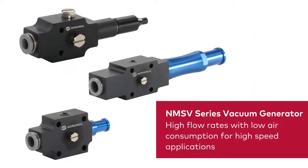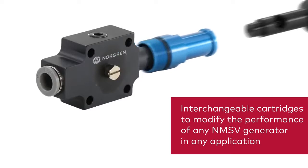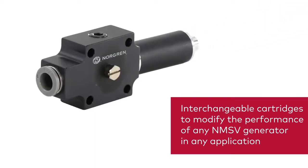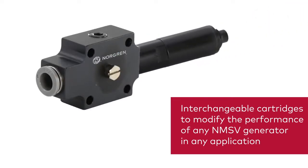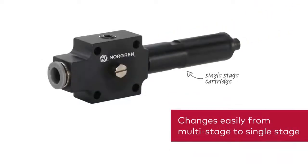We have recently added the NMSV series of multi-stage vacuum generators that provide high flow rates with lower air consumption, which are ideal in high-speed applications. Paired with our interchangeable threaded cartridges, you can easily modify the performance of any NMSV multi-stage generator to match the changing demands within an application. You can even convert the generator to a single-stage design by using Norgren's single-stage cartridge.